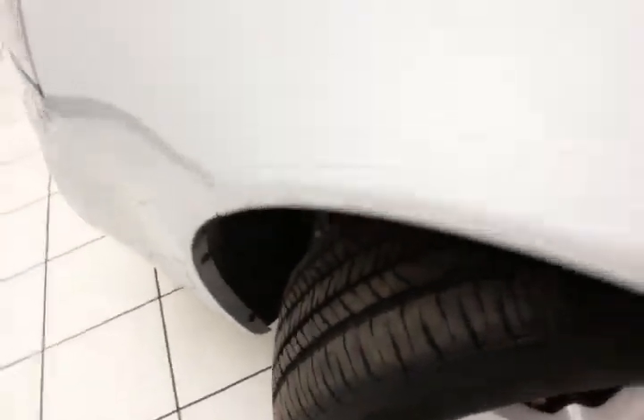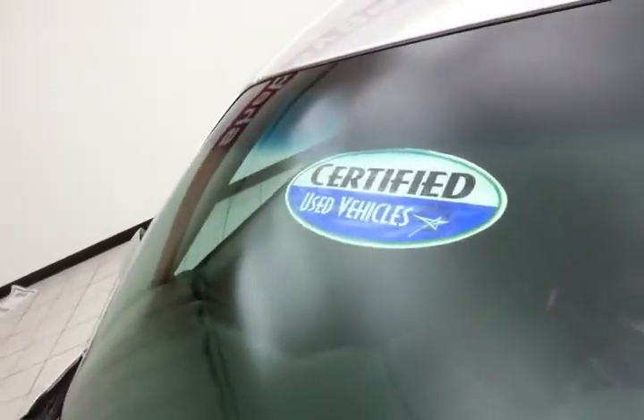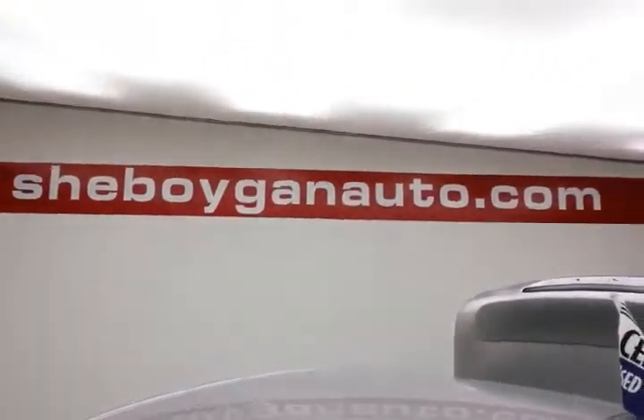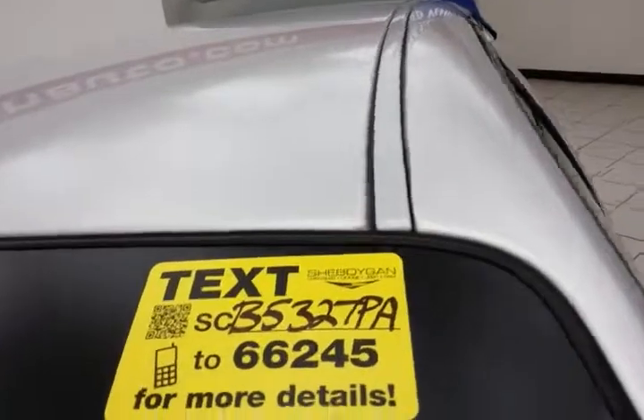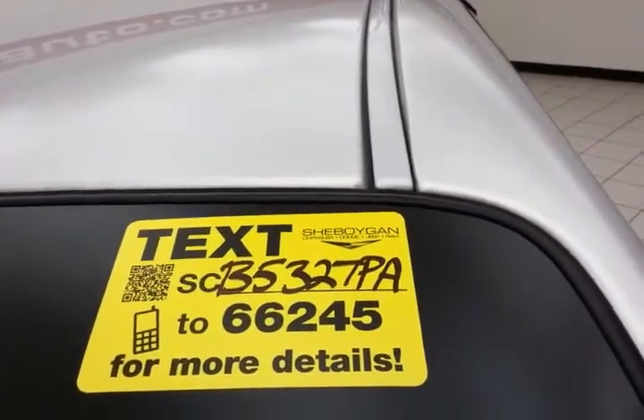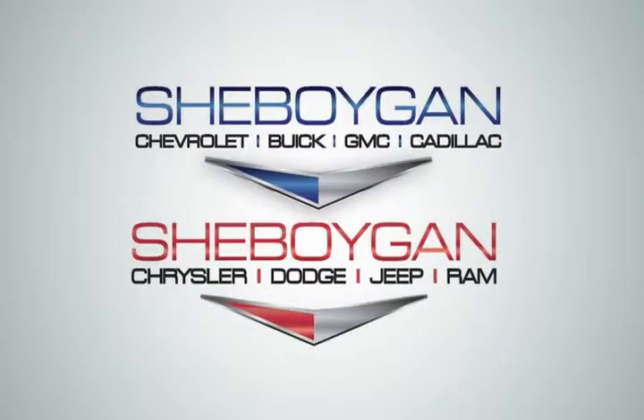Approximately 65% of tire tread remaining. And don't forget about that certified warranty protecting your investment. For more, please go to www.sheboyganauto.com or text SCV5327PA to 66245. Choose Sheboygan Auto.